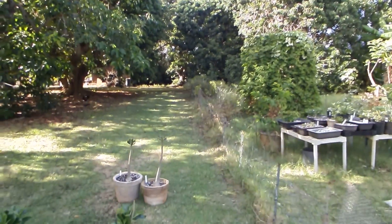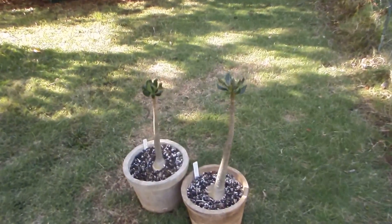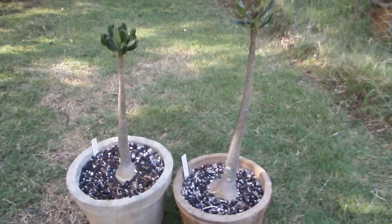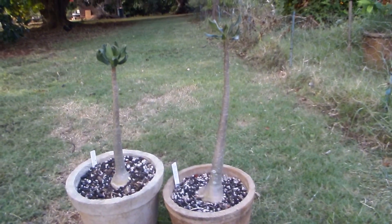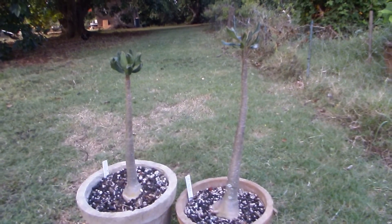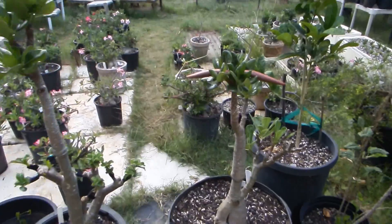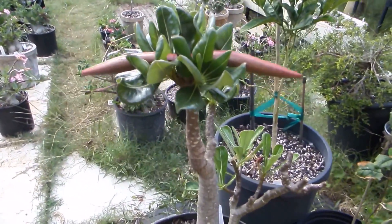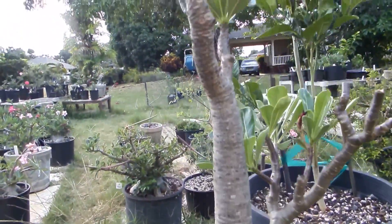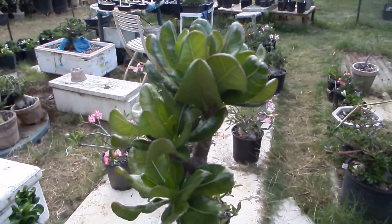Here are my seven-year-old seedlings of this species. Seven years old, yet they never bloomed and never managed to grow any branches. But because I grafted two of the siblings on fast-growing Adenium rootstock, they bloomed two years ago.